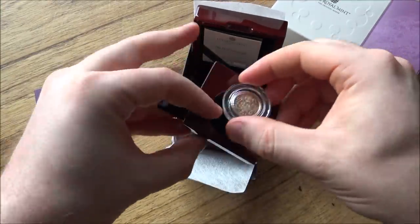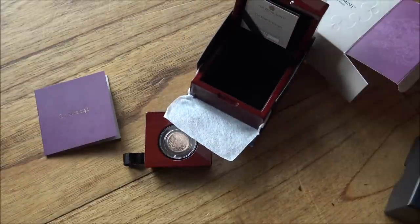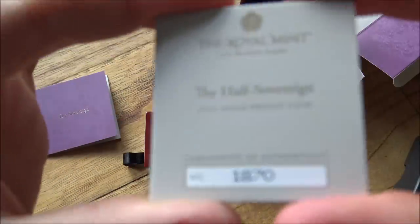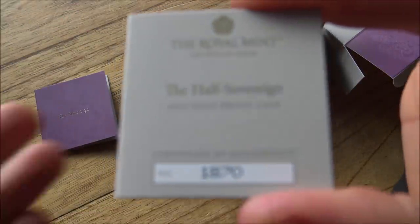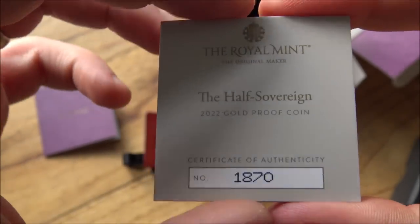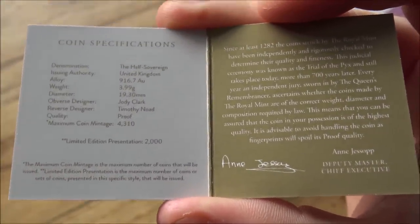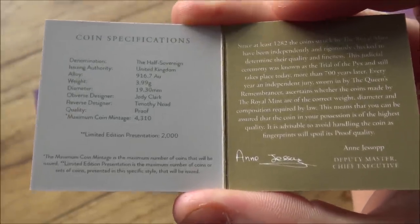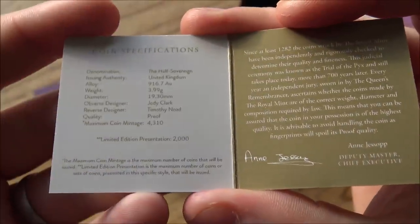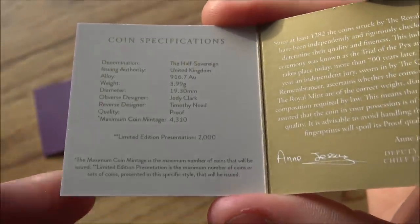I do want to put a message out to everybody: if you have had a bad experience with a coin from the Royal Mint — if you've received a damaged, dinged, or loose capsule coin — it's important to feed that back to the Royal Mint. A lot of people will just think they can't be dealing with the stress of returning and replacing. That's understandable, and it's important for the Royal Mint to take feedback on the fact that there are customers out there who are bitterly disappointed. You can only make a first impression once, and it's important to make sure that first impression is as good as it can be for new customers.